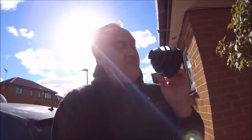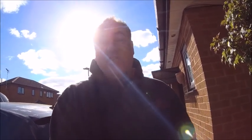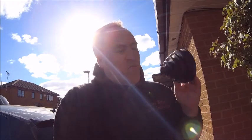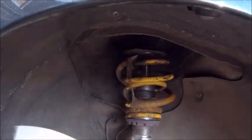One thing that came up on the MOT last time is the CV boot, so while I'm in there taking suspension units off - because I'm going to do both sides, it's pointless changing one - I've got to do both road springs at the front. I'm going to change those, and while I'm in there also change the CV boot and get that done. These two videos are going to be a bit disjointed but bear with me.